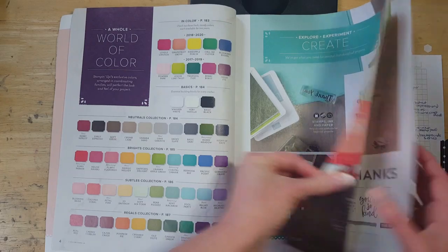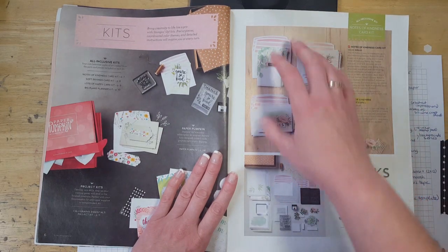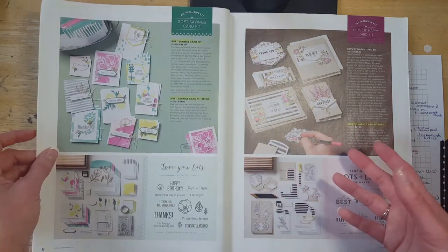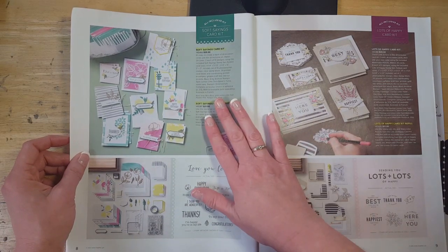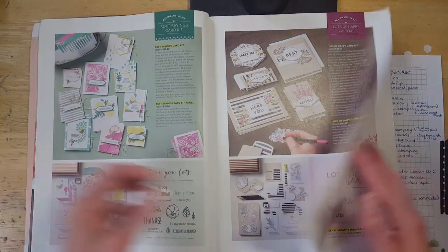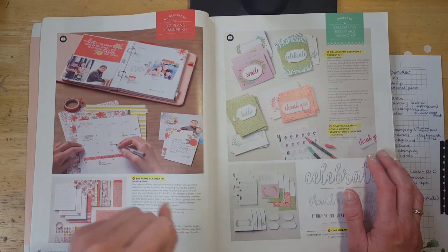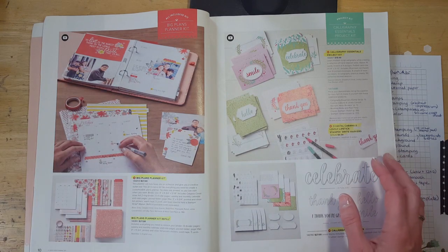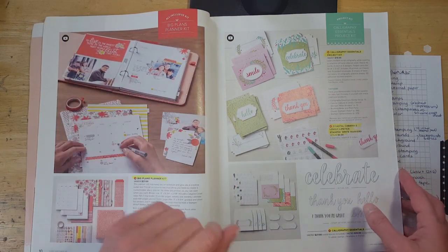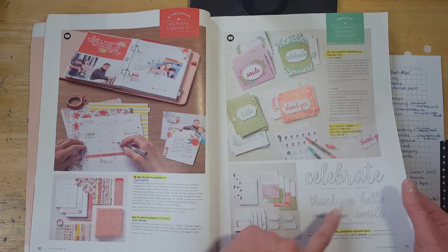So the first thing that is retiring is the Notes of Kindness refill kit. The card kit itself is staying, but the refill kit will no longer be available. There's also an all-inclusive card kit that is retiring altogether. For the Lots of Happy card kit, it's just the refill kit retiring. The planner is retiring, and we do not have a new planner in the upcoming catalog — but since they're undated you can buy it now and save it for next year. The Memories and More cards are also retiring later in the book. The Calligraphy Essentials project kit is retiring, as well as the Lovely Lipstick and Coastal Cabana markers and the coordinating stamp set.